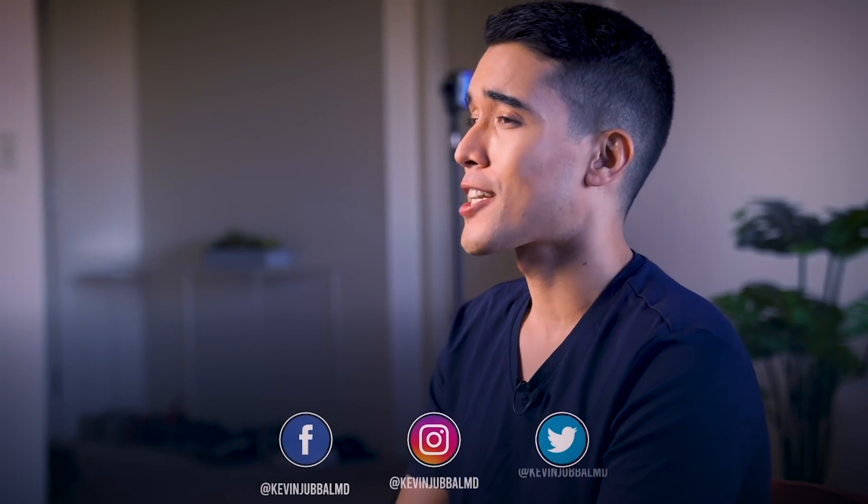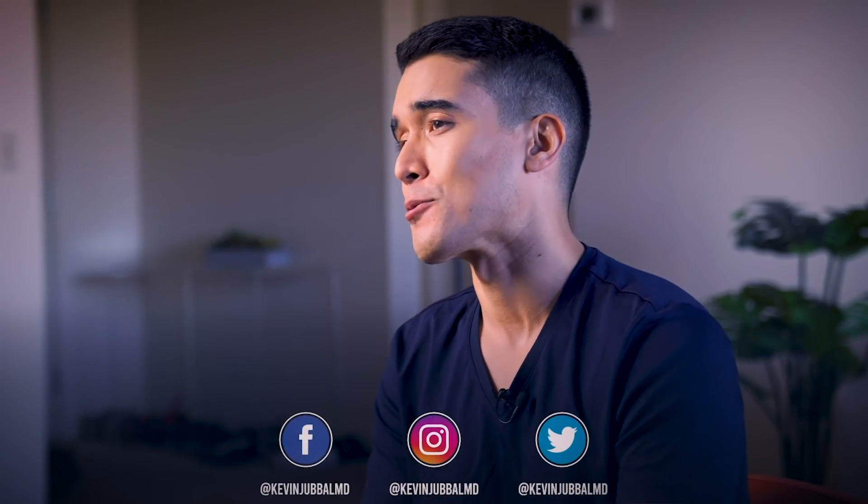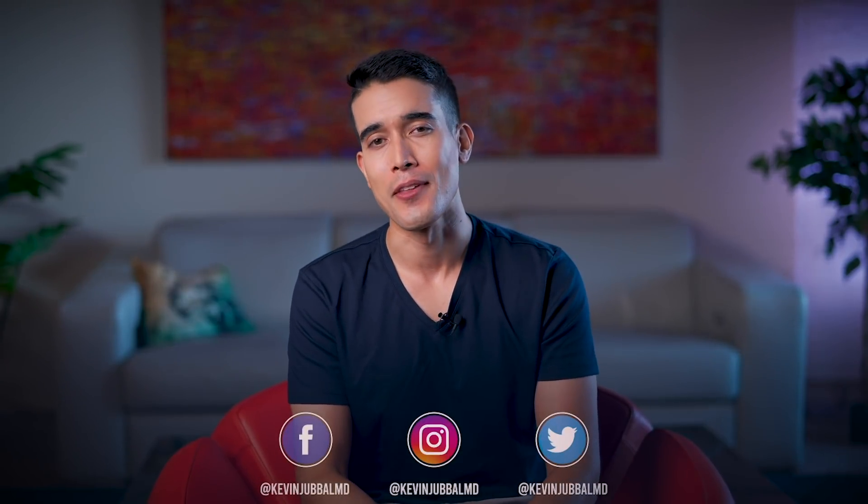If you enjoyed this video, check out my video on dating in medical school and residency. Much love, guys, and I'll see you there.